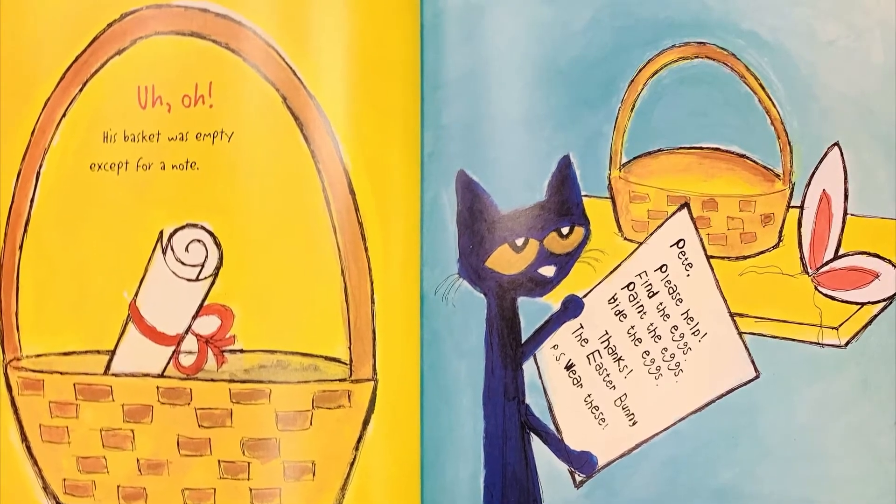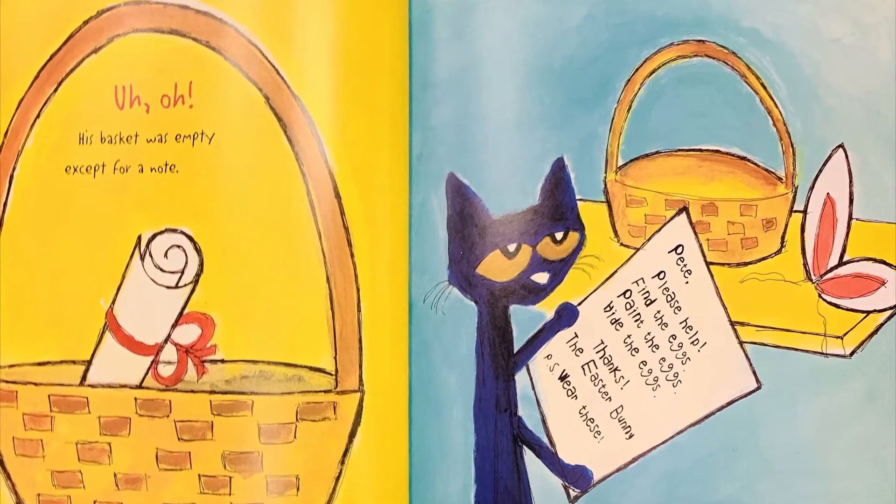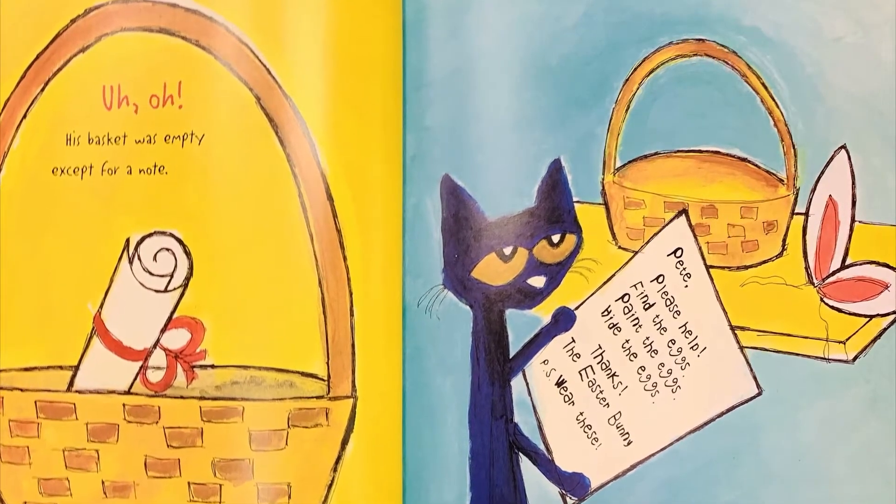Pete, please help. Find the eggs. Paint the eggs. Hide the eggs. Thanks, the Easter Bunny. P.S. Wear these.